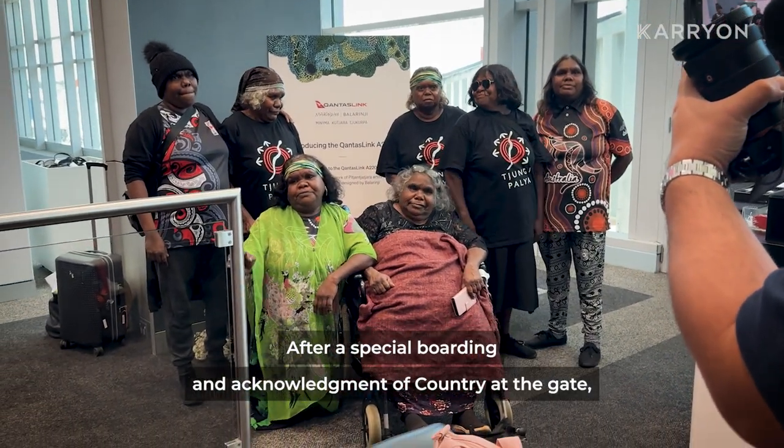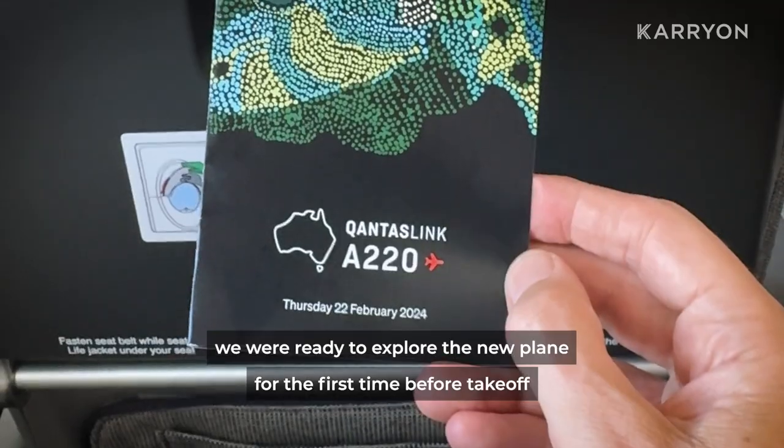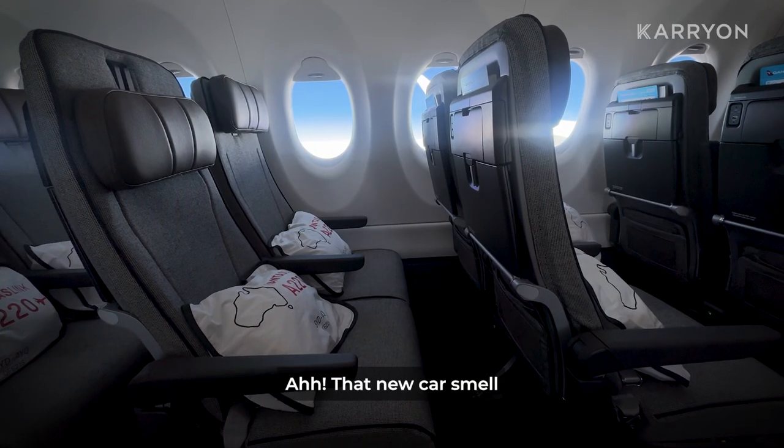After a special boarding and acknowledgement of country at the gate, we were ready to explore the new plane for the first time before takeoff. That new car smell.